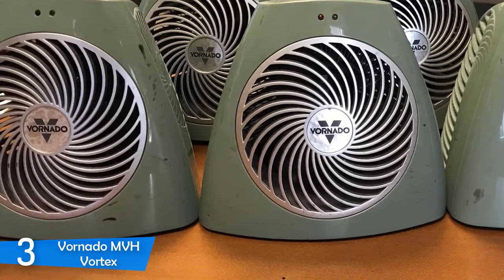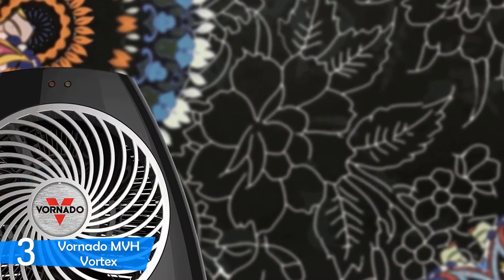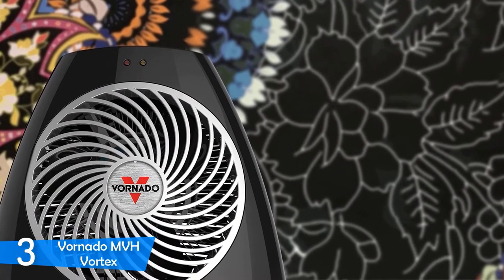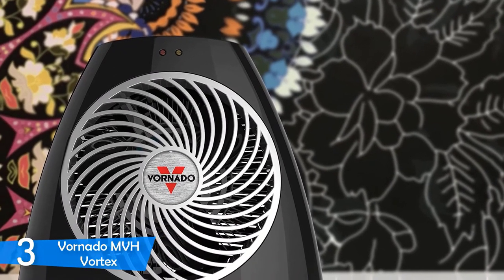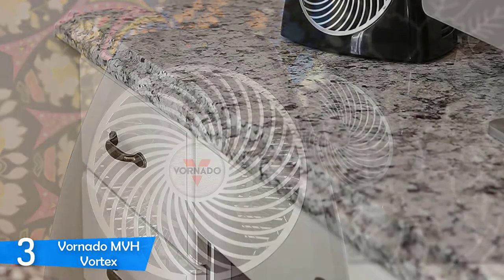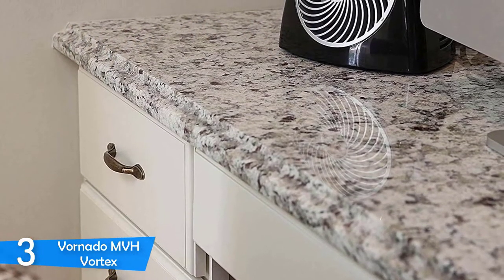Given the three settings that the MVH Vortex has, you can choose the low 750W, medium 1125W, and high 1500W setting depending on what you want to achieve in a particular mode, and leave the rest to the space heater, because this unit will produce enough heat to keep your rooms warm as you've always wanted.